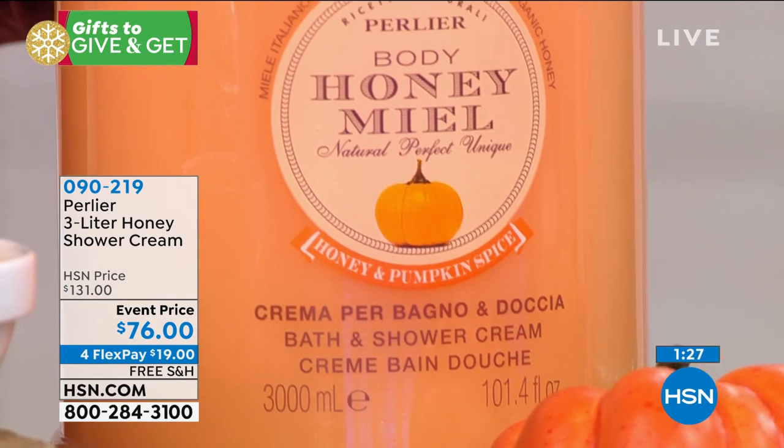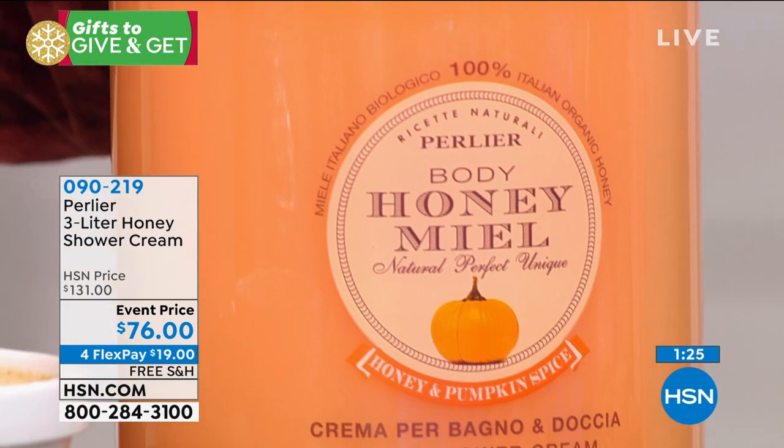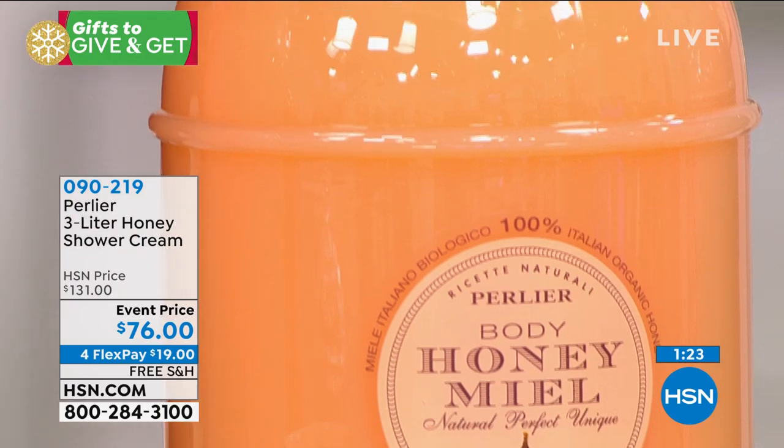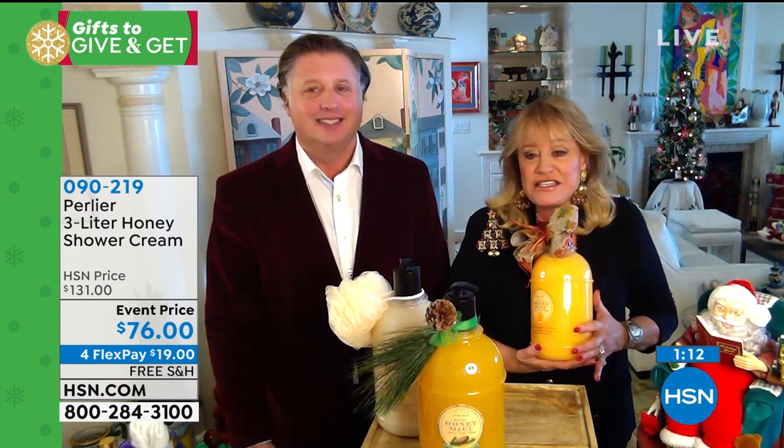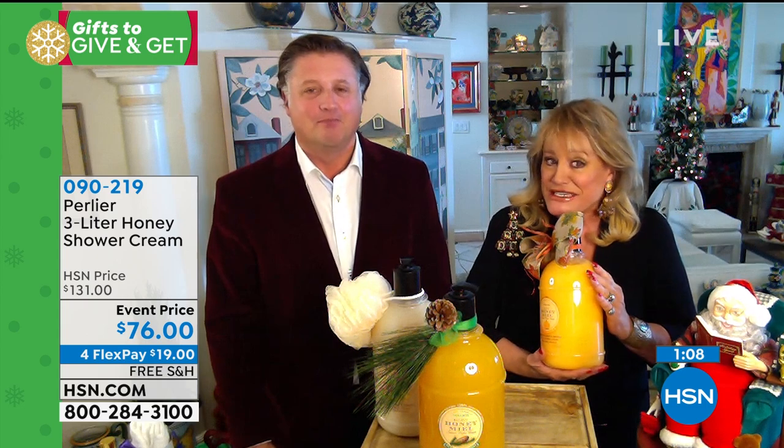Those of you in real estate — I used to give one of these big three-gallon jugs as a real estate gift when I would sell a house. 'Welcome to your new home.' This is the best gift for any occasion, so take advantage while we still have them.